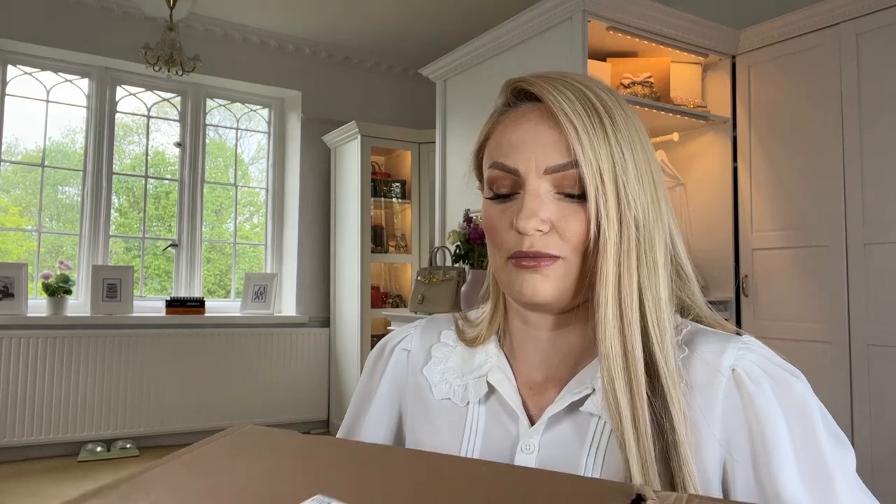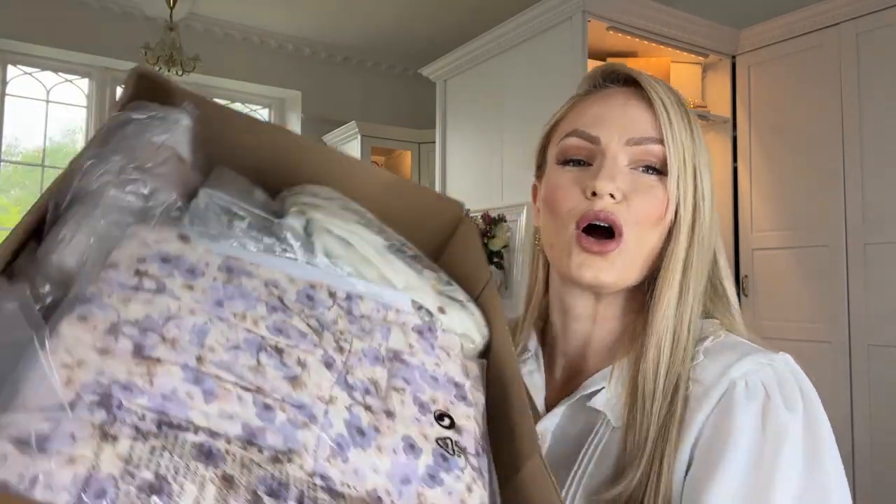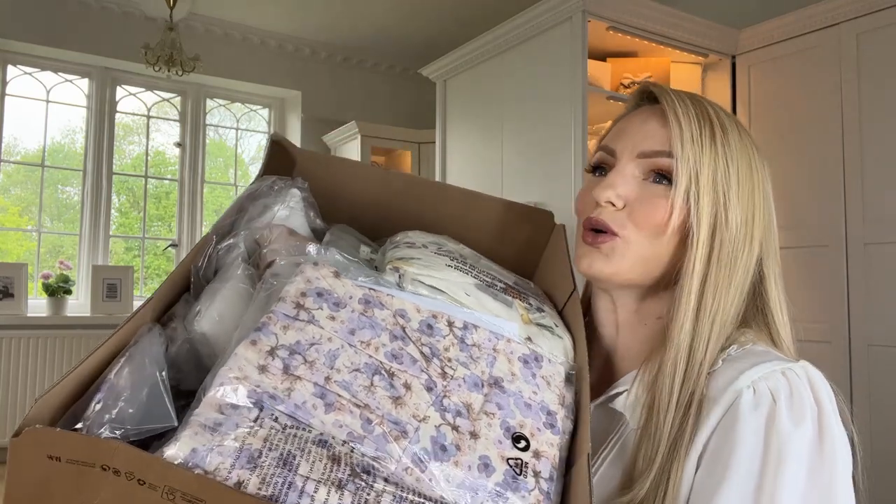I haven't ordered anything online from H&M for about a year, so I've got a whole big box full of goodies to show you. First up, we have something purple.